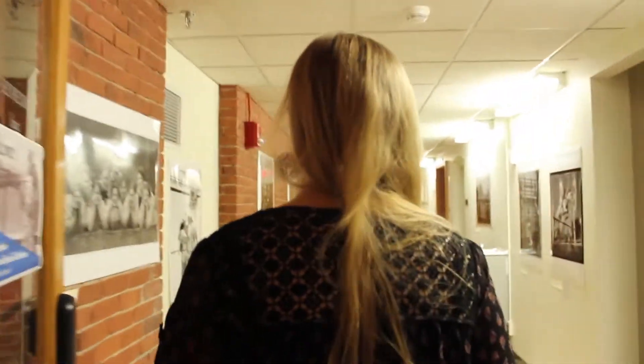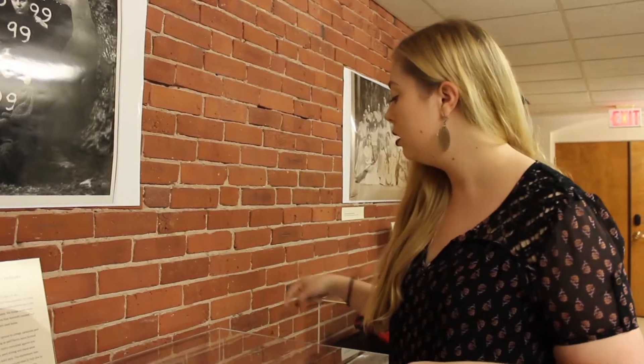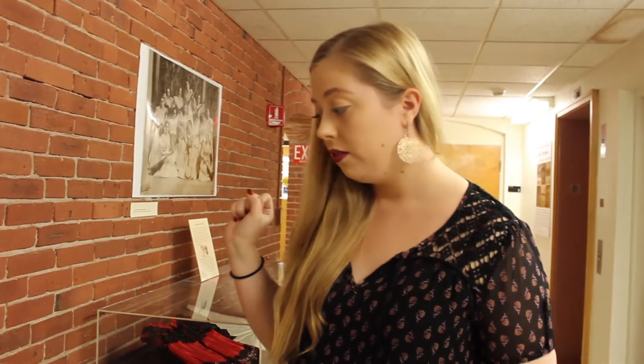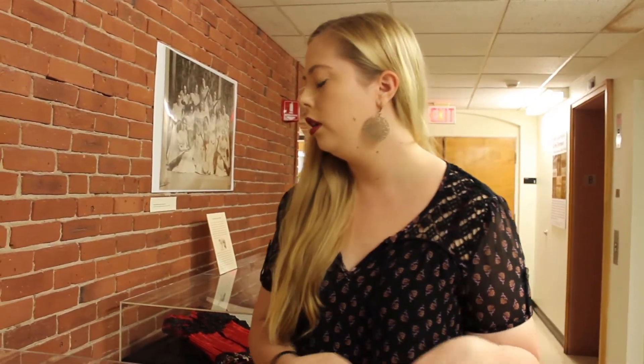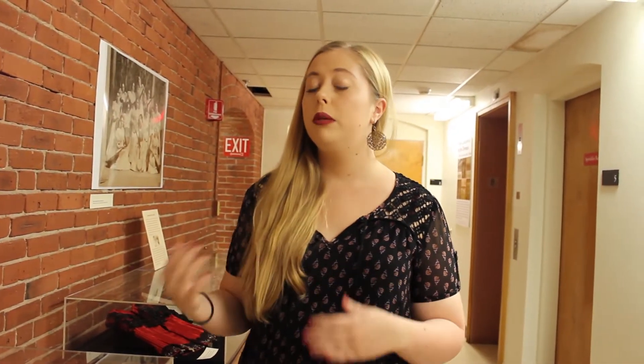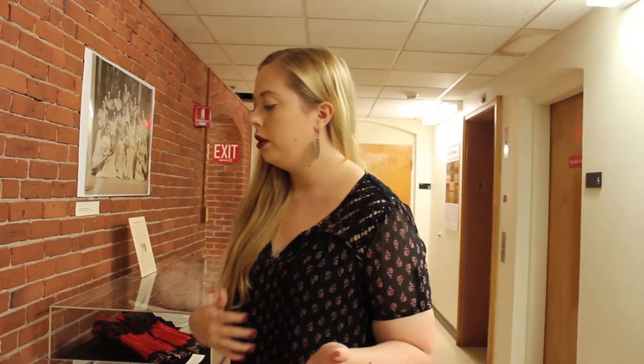We have a couple of interesting things here. This is James Naismith — he was the original inventor of basketball, and it was actually invented in Springfield for the local YMCA, because they realized they needed more sports that could be played indoors. The popularity of the sport spread extremely quickly, and within about four years of its invention, it was being played at Mount Holyoke.